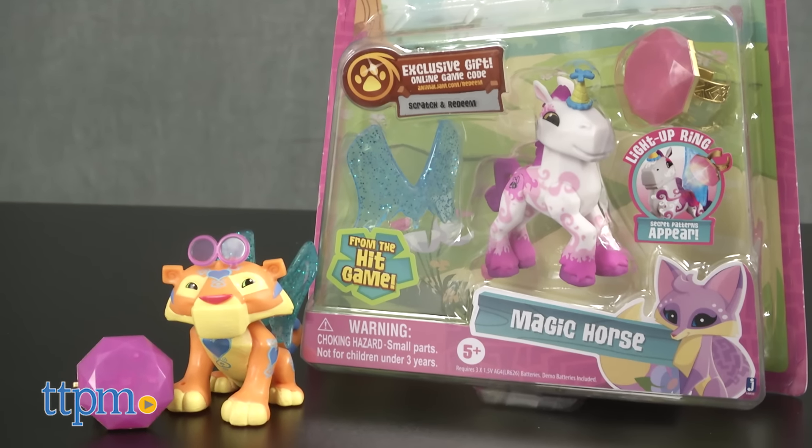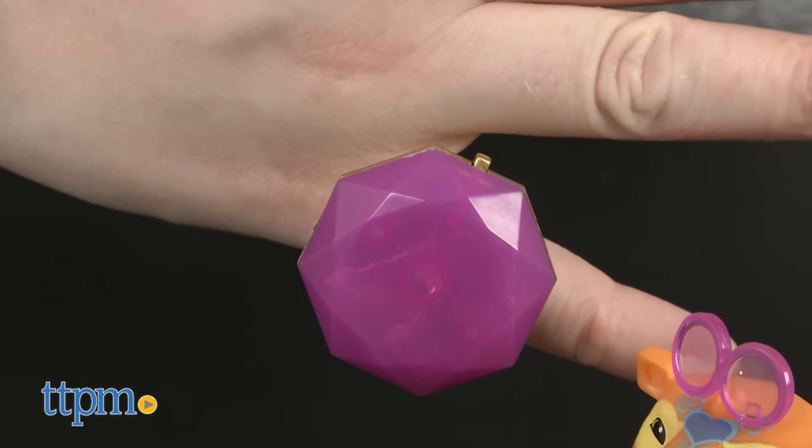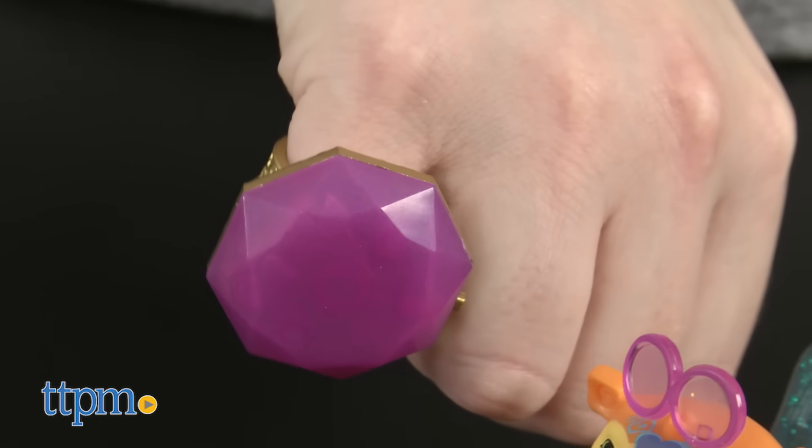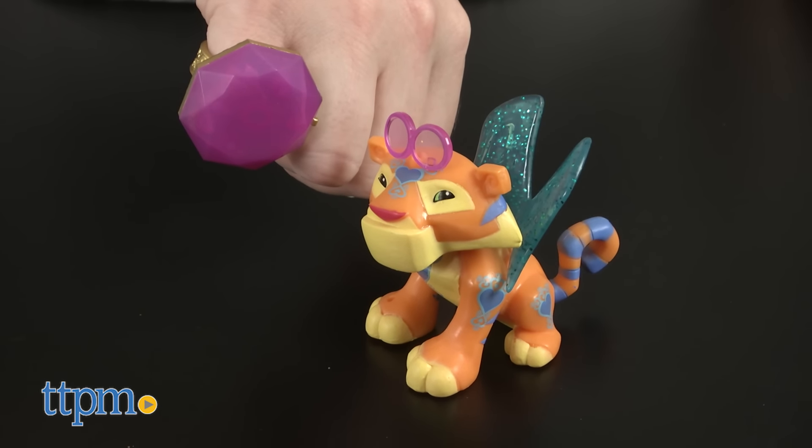The Animal Jam Best Dressed Friends animals have hidden patterns on them that kids can reveal using the special light-up ring. And while the animals wear the accessories, kids can wear the ring. There are four of these animals to collect, and each is sold separately.